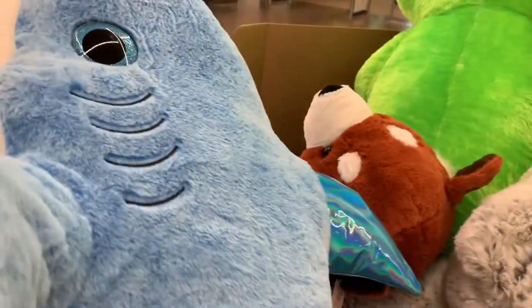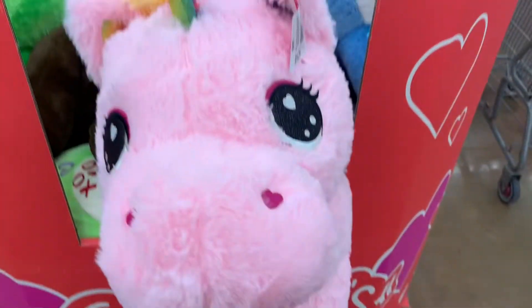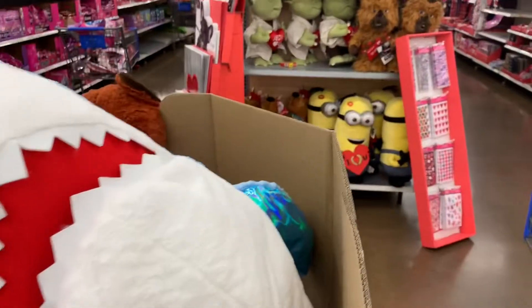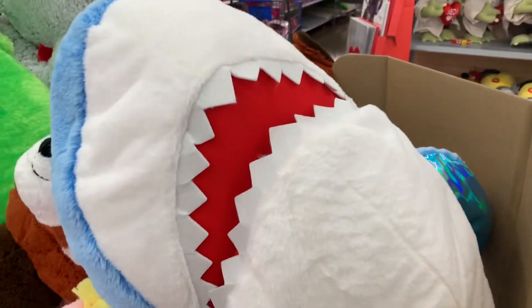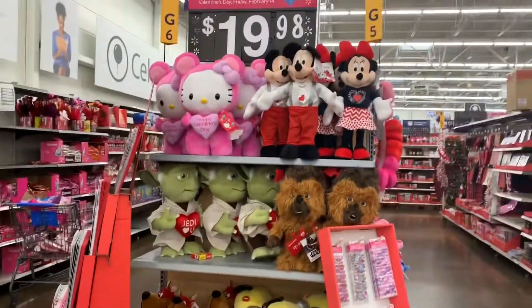I just walked in and look at this big thing. It's going for $25. Oh my goodness, it's so big. It's got a little heart. It's a big old shark. They have a bunch of different animals. This is so cute. My daughter was never into stuffed animals, and then they have these character ones for $20.